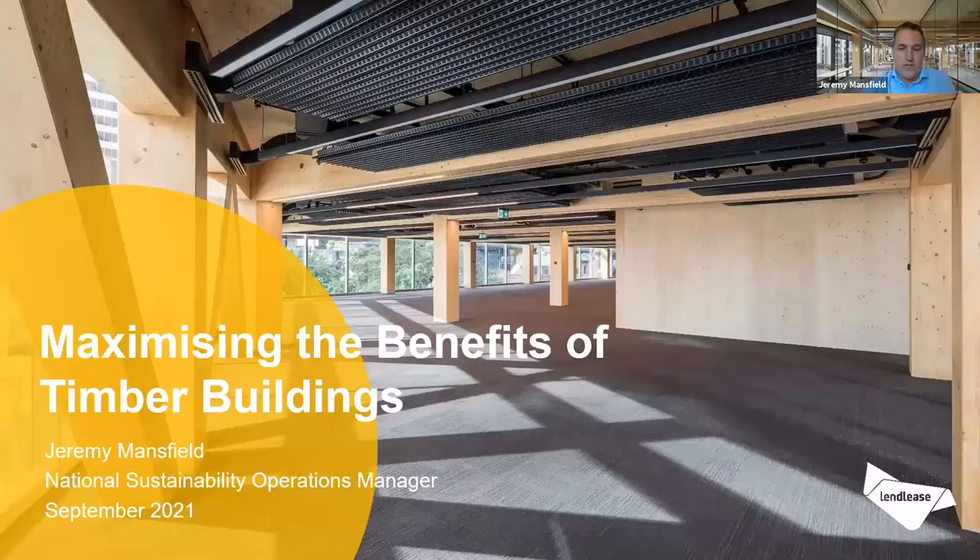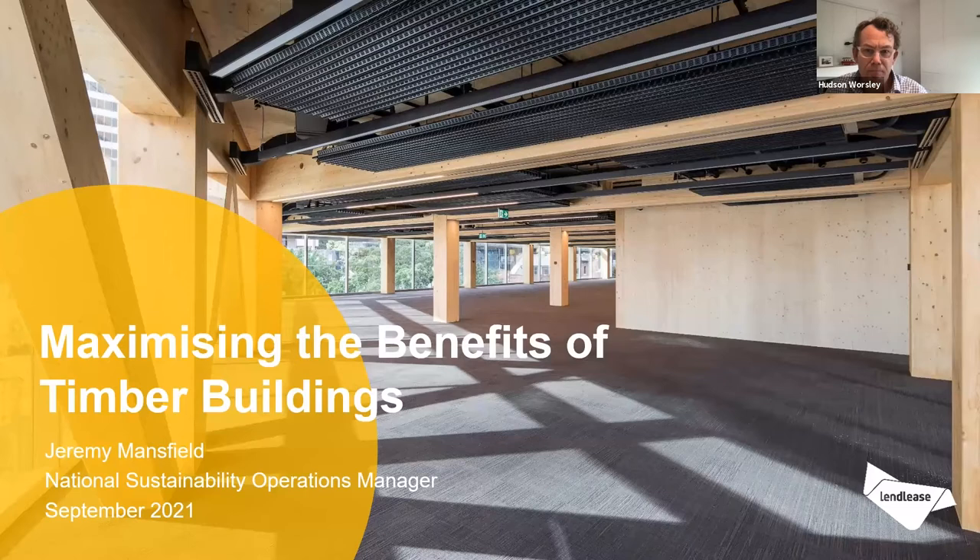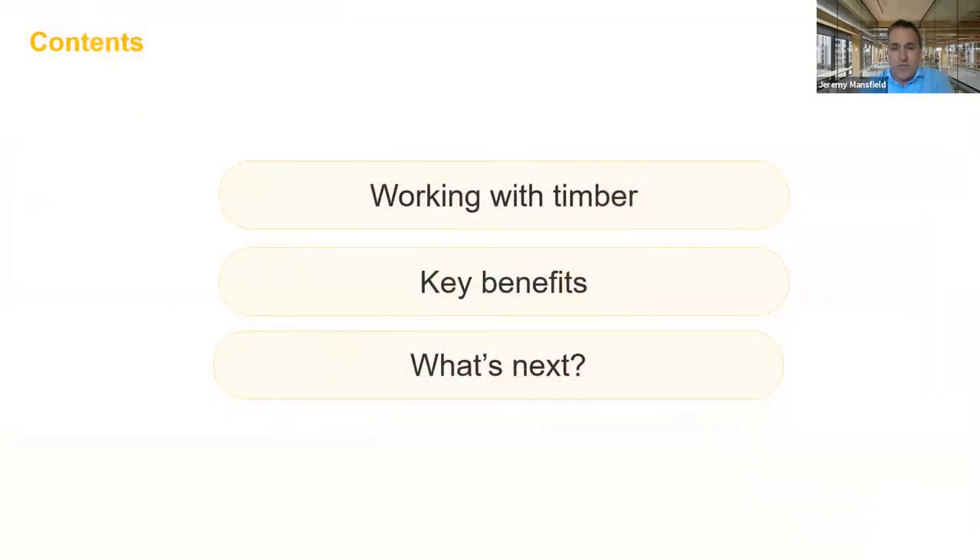Thanks, Hudson. Just bear with me a second. Yeah, great examples there, Karen. I just thought that kind of elevates the conversation I want to now have around talking a bit more about some of the benefits. So I'm going to take you through a few things around our working with timber, talk a bit further about the key benefits, and what's next on our horizon in terms of taking that to the next level.